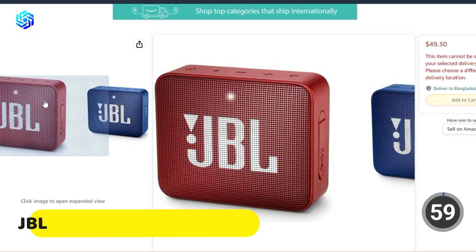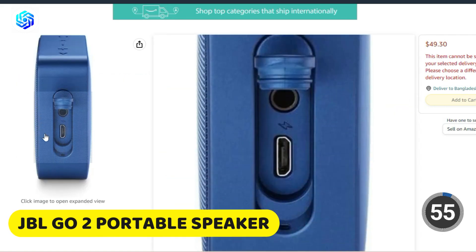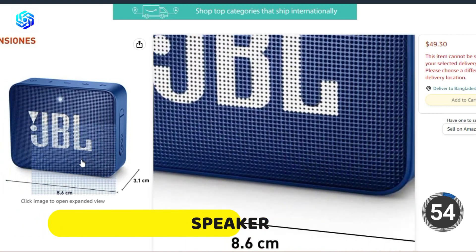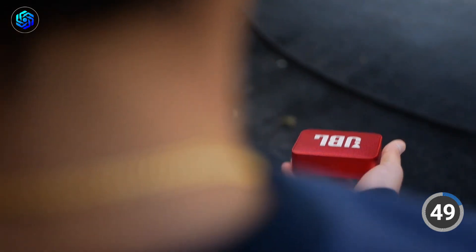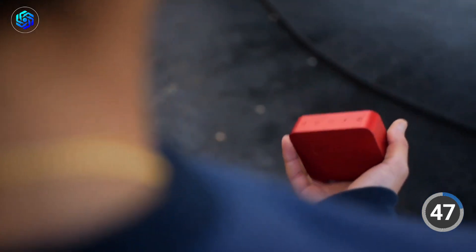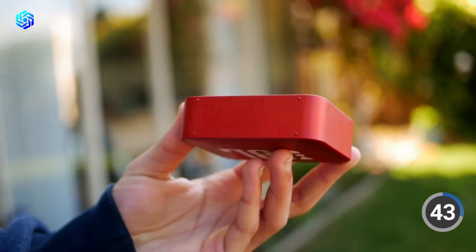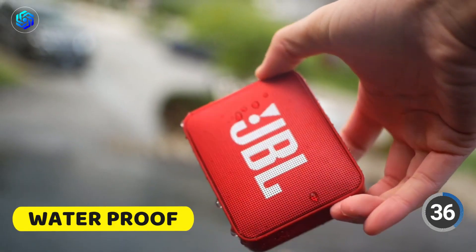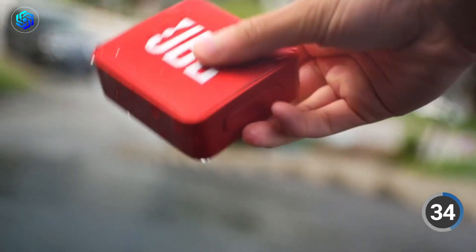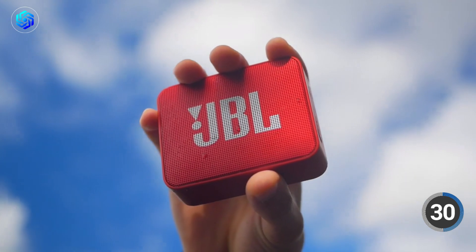Number 2: JBL Go 2. Have you heard about the JBL Go 2 portable speaker? It's super cool and connects to your devices via Bluetooth, so you can stream music without any wires. Plus, it has some special features like noise cancelling and a built-in microphone, which is perfect for taking calls or using voice commands. It's also waterproof, so you can use it by the pool or at the beach without worrying about damaging it. And with up to five hours of playtime, you can enjoy your tunes on the go without constantly needing to charge it.